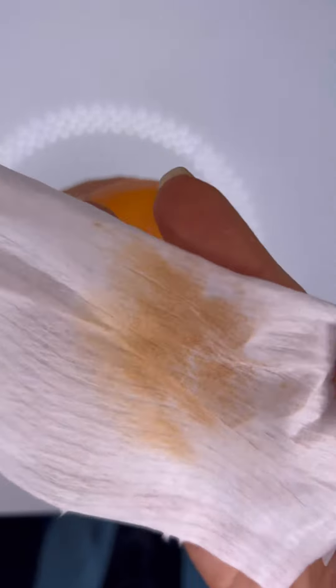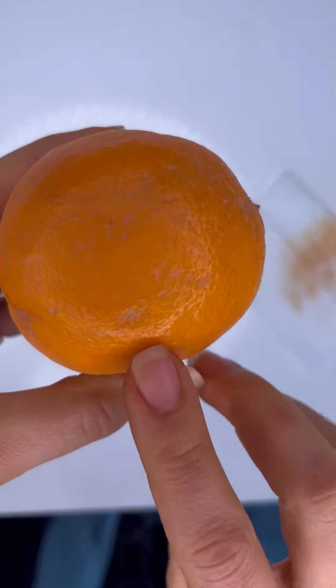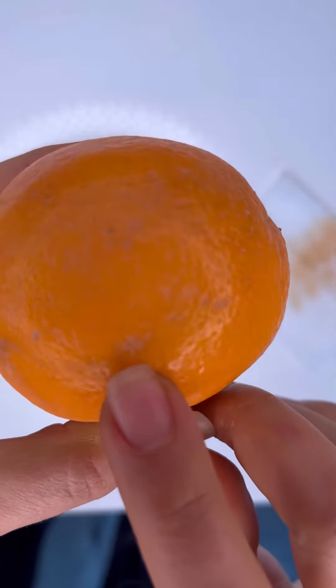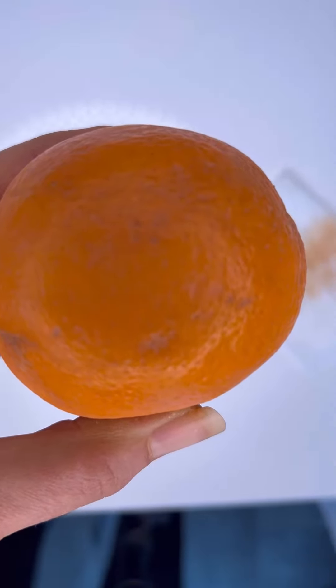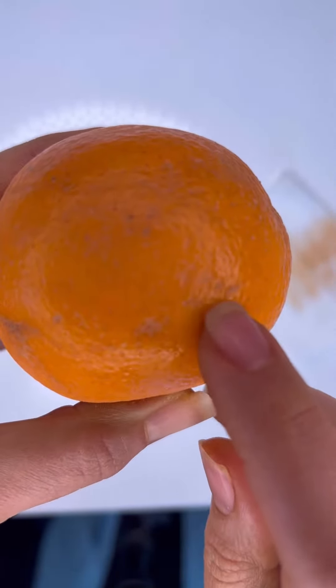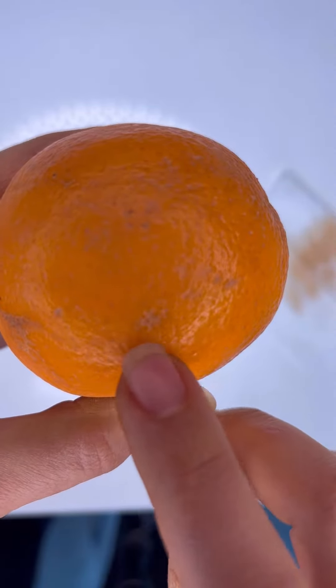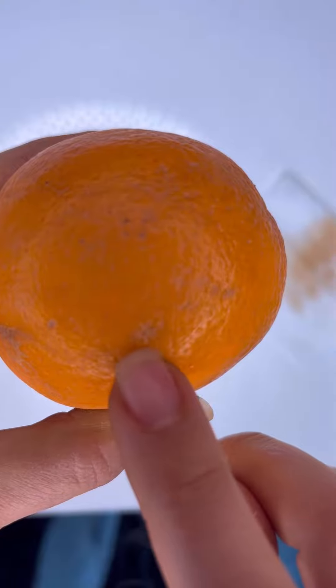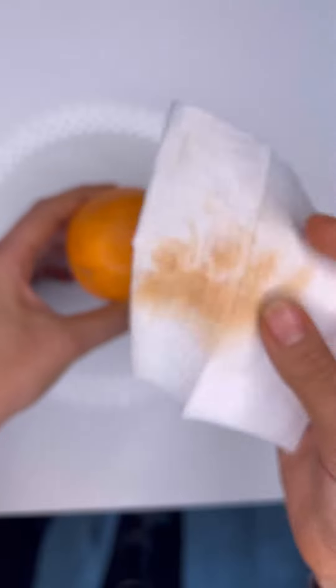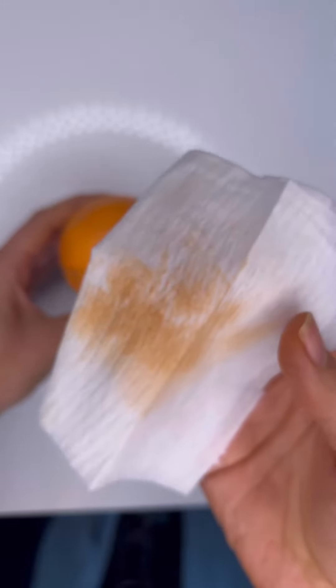Yes, some of the makeup is coming off on the wipe. However, when you look closely, you will see that the orange still has makeup stuck inside — this emulates our pores. The orange pits are kind of like our skin pores. So when you are thinking that this makeup wipe is actually cleansing your skin, it is false.